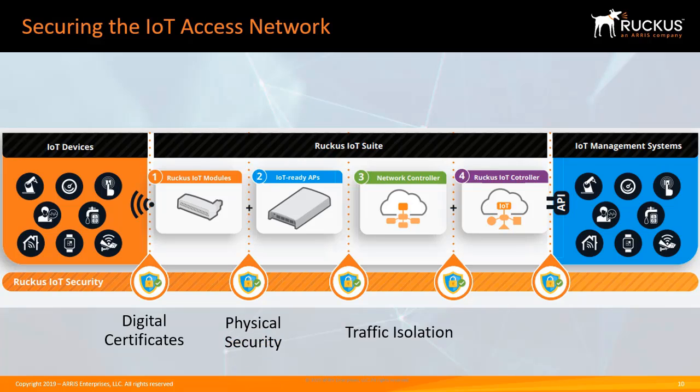Physical security: a lockable enclosure secures IoT modules to IoT-ready APs. And encryption: radio-level or application-level encryption protects data in transit for non-IP IoT endpoints, and MQTT over SSL secures data in transit between IoT-ready APs and the IoT controller. Additionally, HTTPS protects northbound REST calls to cloud services.